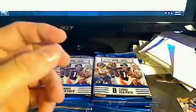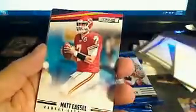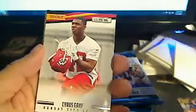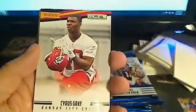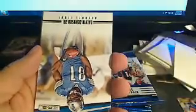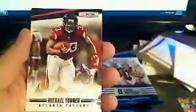Next pack. We have a Ray Lewis base, Matt Castle base. True Blue Ahmad Bradshaw, New York Giants, going out to Brian. Got Cyrus Gray rookie, KC Chiefs, going out to Sean J. We have a Calvin Johnson, Michael Turner, Josh Freeman, and Jeremy Macklin to round out that pack.